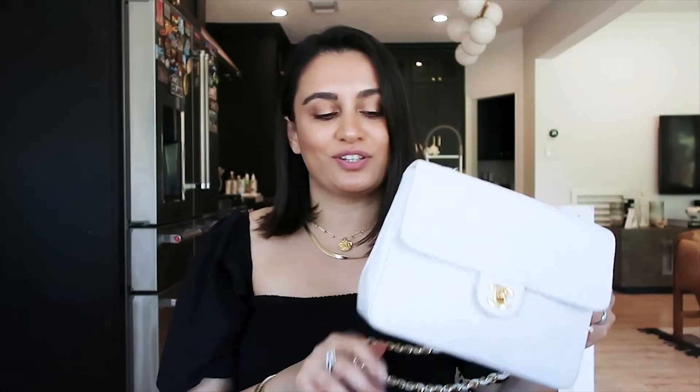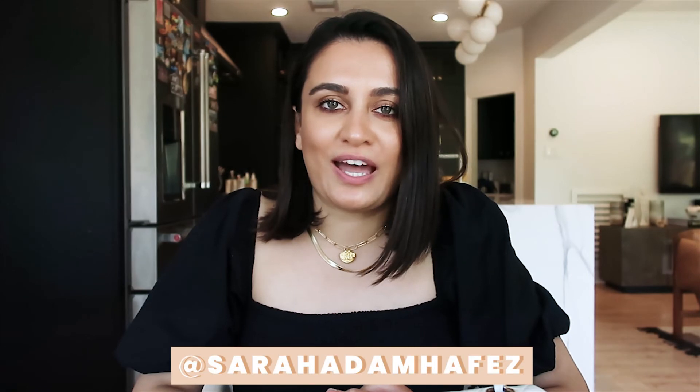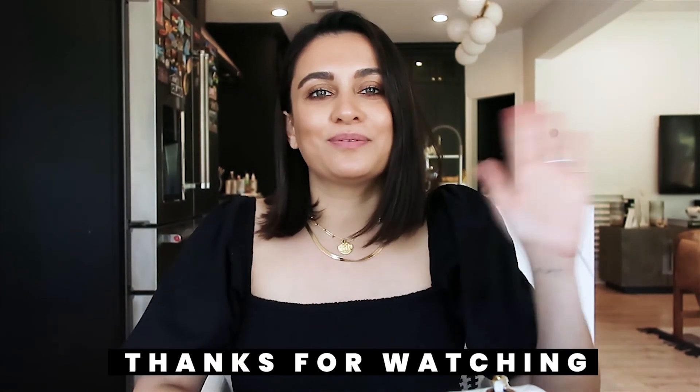Since then I haven't bought any more Chanels and probably won't for a little bit, but I'm very happy with the collection I have so far. I hope you guys enjoyed this video. If you did, please give it a thumbs up, like, subscribe, and comment. I'm still a younger channel on YouTube and any interaction helps me out tremendously. Come back for another video next week — I'll see you guys then. Bye!